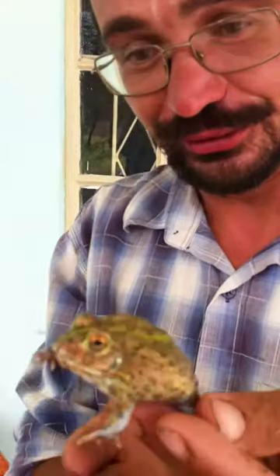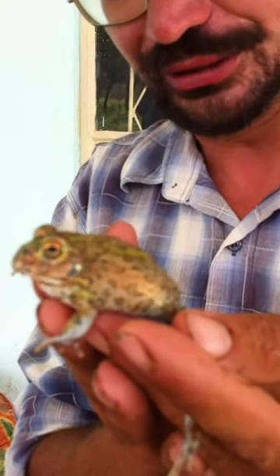So this is the African rain frog. This is the largest frog in Southern Africa, but this is a baby, so this is not so large.